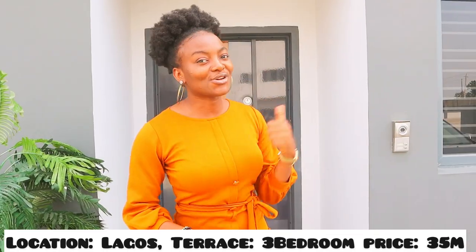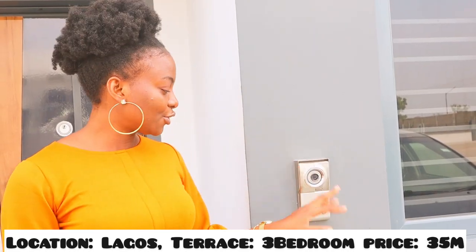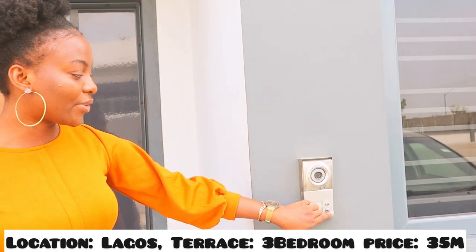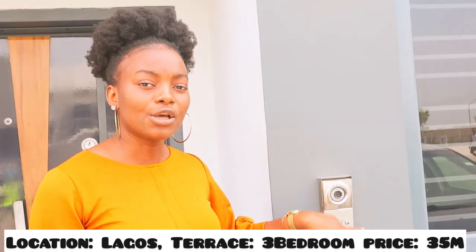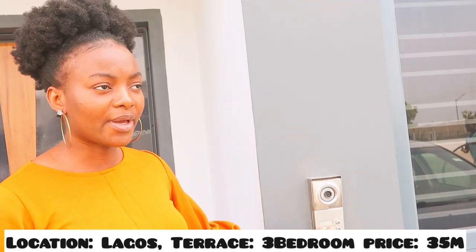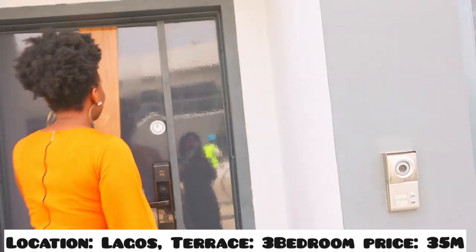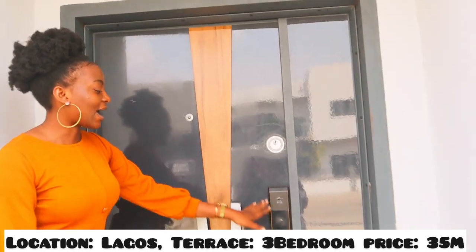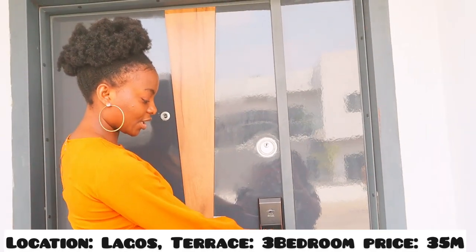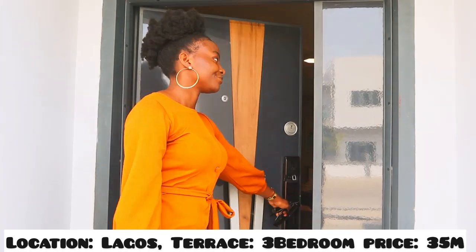Let's get right into this house — I can't wait to see what it looks like. This is our doorbell. You press it here and we have our camera, so if a visitor is coming to the house and presses the bell, you can see the person from inside. Then we have our smart door, and most importantly our smart house, which comes with a doorbell system.